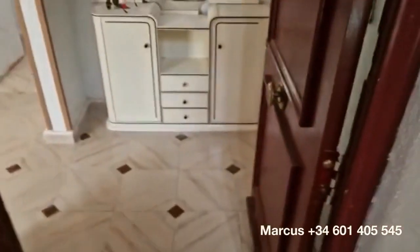Hi everyone, Marcus here from VR Properties. I've got a great little gem to show you — a three bedroom apartment on the third floor in Alicante City for the giveaway price of $45,000. This would be one of the cheapest ones we have in our portfolio at the moment. Let me show you around.